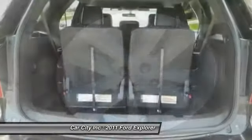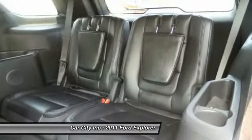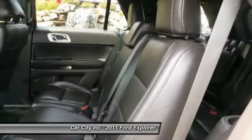Driver airbag, keyless entry, and floor mats. This vehicle offers reliability and good looks at a great price. So come in and take a test drive today.